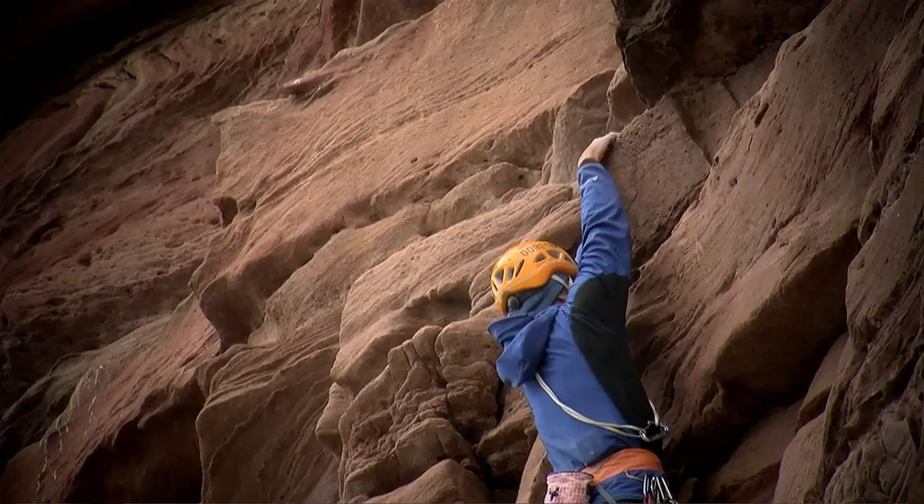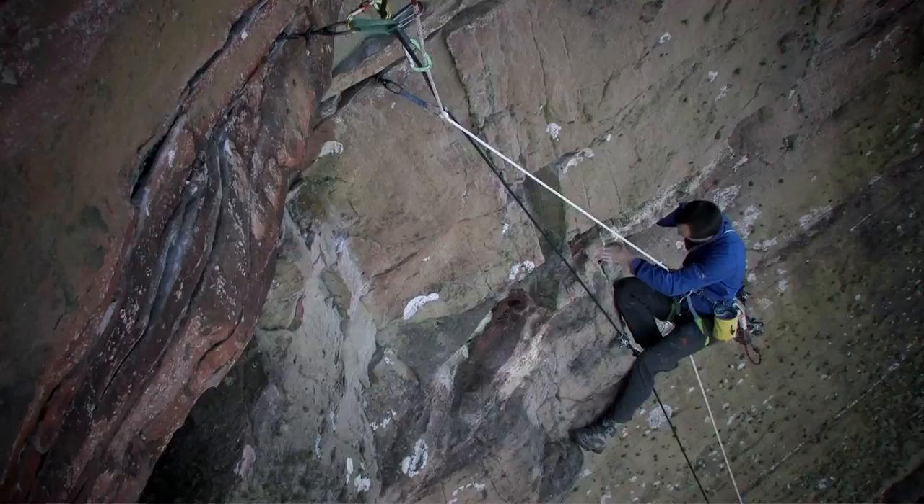It's the nearest thing you get in Britain to a big wall, I suppose. It's loose, it's sandy, it's got everything you'd hate about climbing — but it's fantastic.